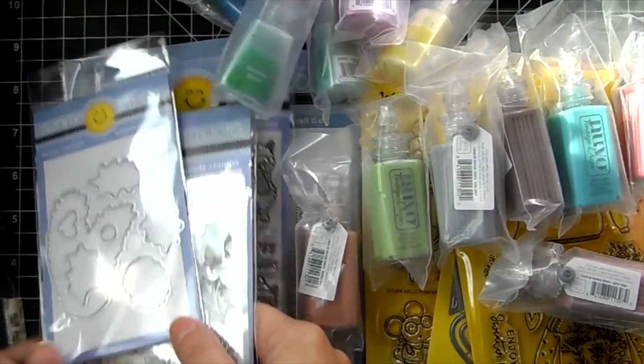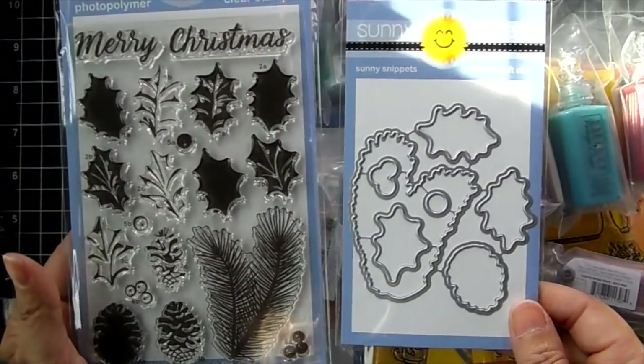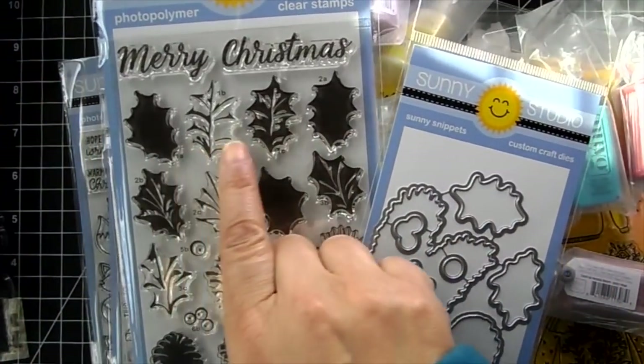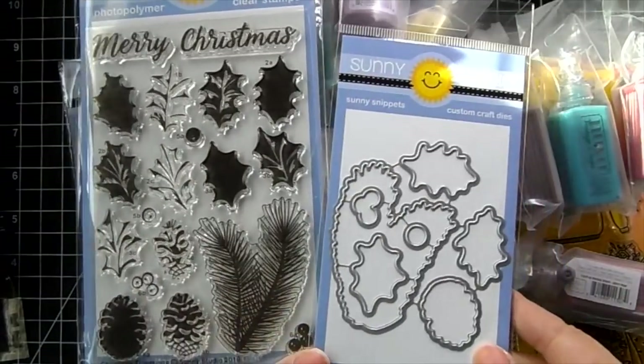Christmas Trimmings — a very nice stamp set with multiple stamping layers to make it look really dimensional.